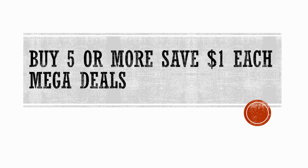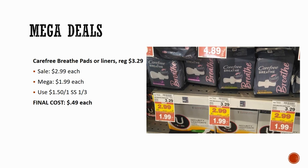Now let's talk about Buy 5 or More, Save a Dollar Each Mega deals. First, a deal coming on Sunday: Carefree Breathe pads or liners, regularly priced $3.29, on sale for $2.99, Mega sale for $1.99. In Smart Source 1/3 this Sunday, there's a $1.50 off one coupon specifically for Carefree Breathe pads, making these just $0.49. Grab your inserts early or order coupons if needed — this is a really good deal.